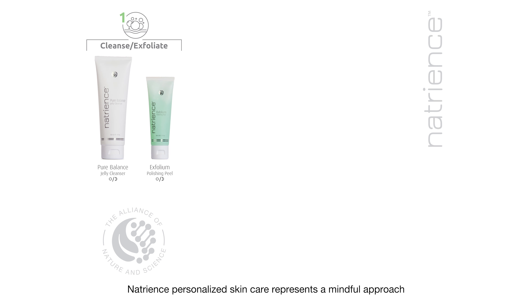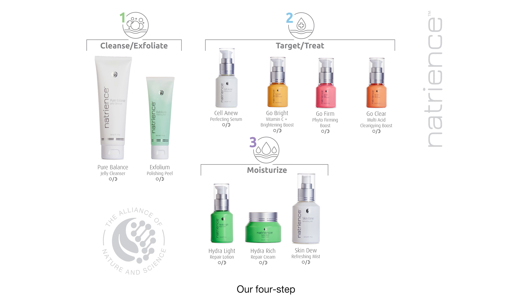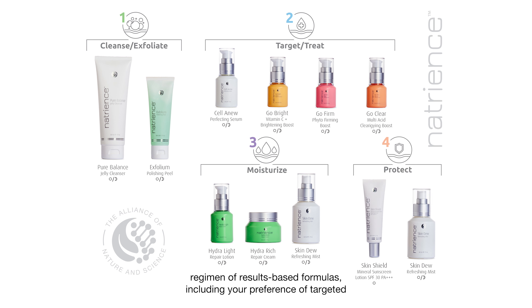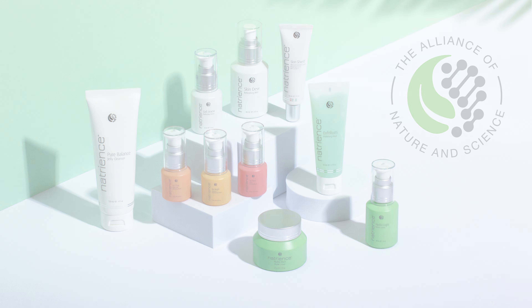Natrient's Personalized Skin Care represents a mindful approach to meeting your skin's unique concerns. Our four-step regimen of results-based formulas, including your preference of targeted treatments, provide solutions for your specific needs. Natrient: the alliance of nature and science.